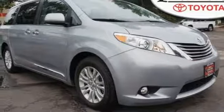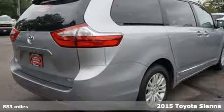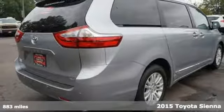Here's a 2015 Toyota Sienna. There's ample room for passengers and cargo alike in this versatile and cool minivan.